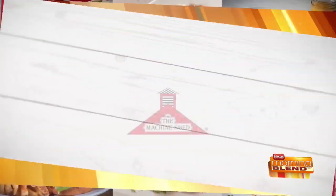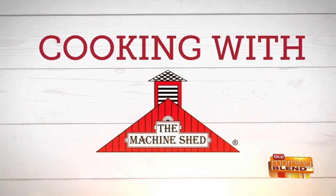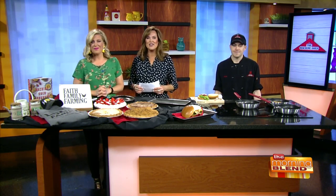Welcome back! Today we are cooking with the Machine Shed, and in the summer you cannot go wrong with a burger. This mouth-watering burger is perfect — Chef Sean Inzi is back from the Machine Shed with the farmhouse burger, and it has a fried egg on top of it, just in case you don't get enough protein from the meat. And bacon too!